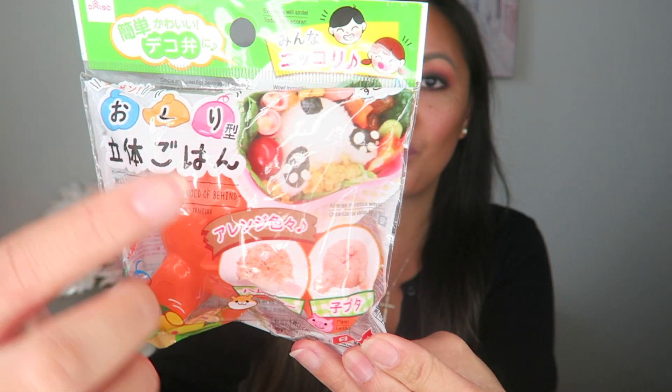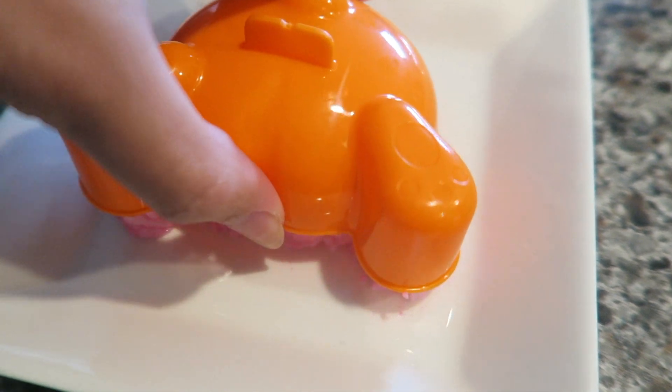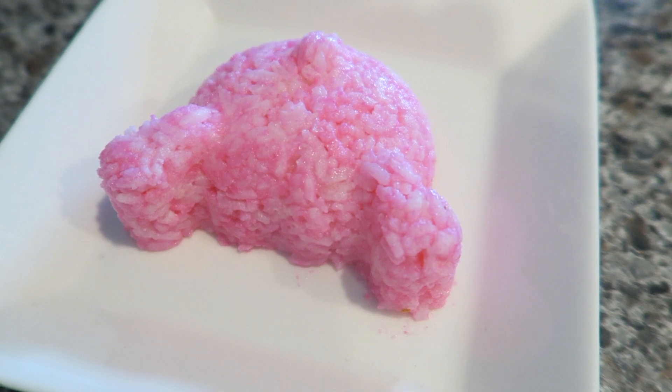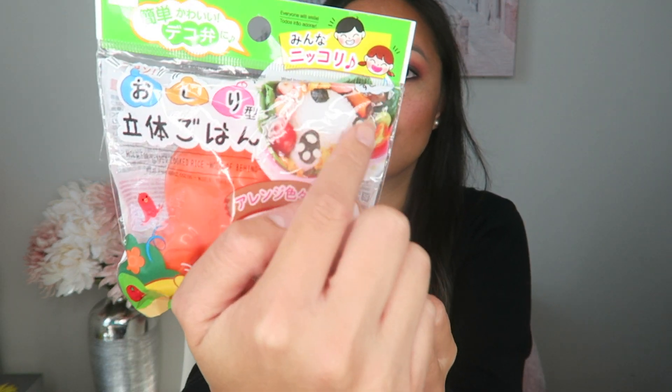This next item is going to be a rice mold. If you guys are not aware, Daiso has so many items for bento boxes — just so many cute and creative things that you would never even think to own, things that will absolutely blow your mind. When I came upon this one, I just had to have it. It's a rice mold shaped like the butt of an animal — it looks like he's diving into the vegetables or food. You make sure your rice is nice and sticky, then pat it down into the mold and tap it out.